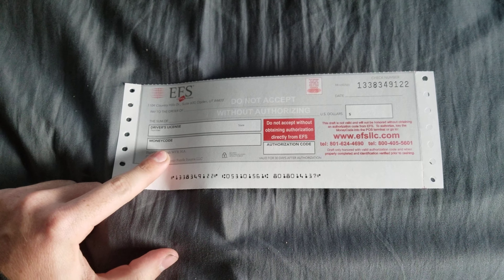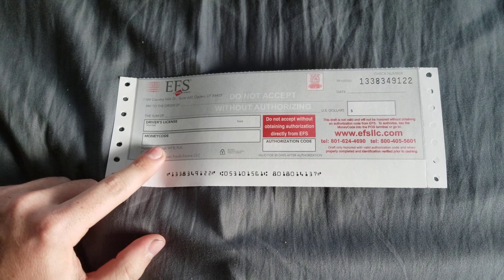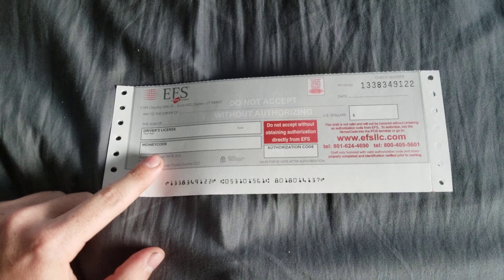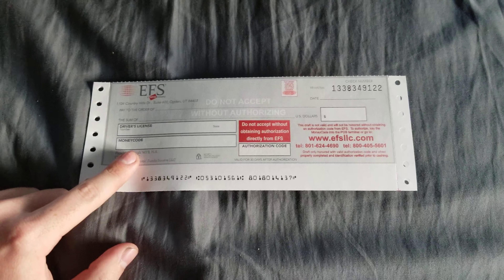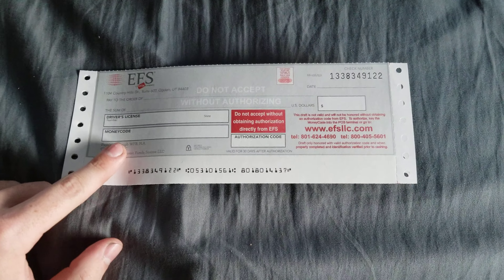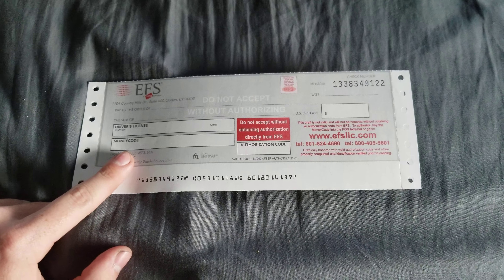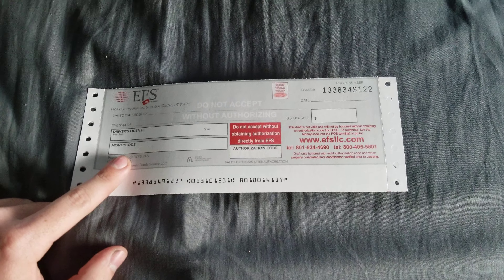Money code gets me every time — money code is your card number. Your entire card number, both lines of it. It's a really long number on the EFS card. I'm not going to show mine for privacy reasons. The reason I'm doing this with a blank check instead of the one I already have filled out is because I already have it filled out except for the authorization code, and I don't want to leak my license number or my card number.